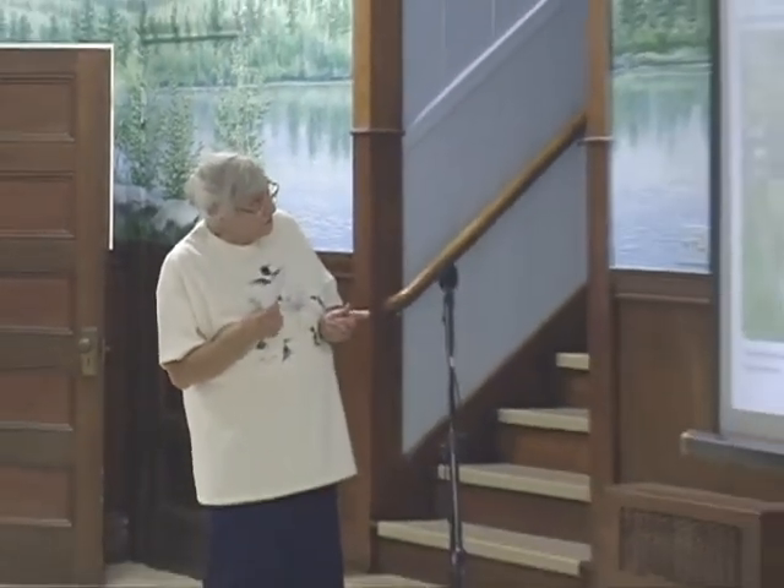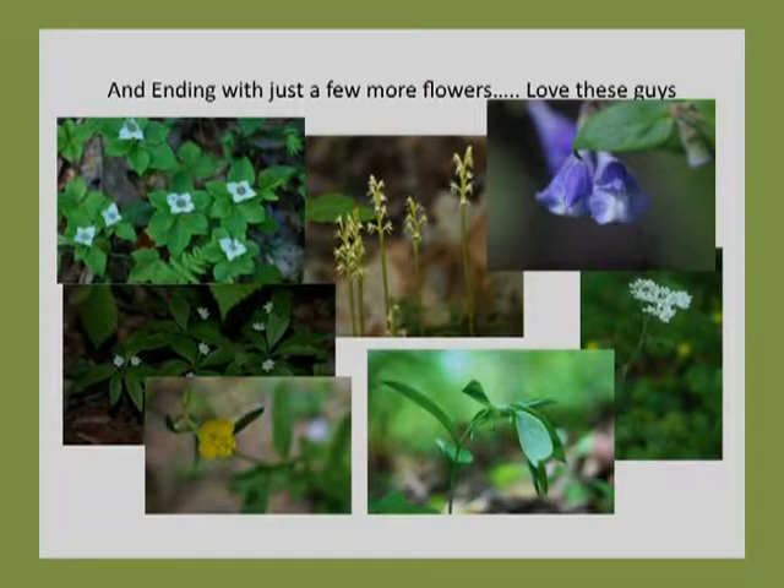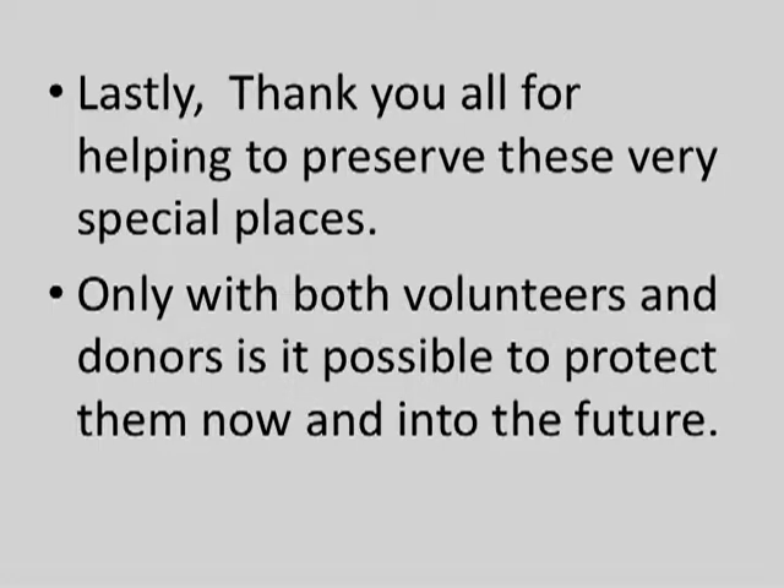And let's not forget the trees — part of this is trees. The left one is an American basswood, which likes a slightly rich habitat, so you don't see that in all of our woods. In the middle is the shag bark hickory, which is limited to southern Maine — it's not rare, but we don't see a lot of it. Then I have an emerging beech, the red maple, and below that the flowers. In the middle is an ash tree, which also likes a little bit richer habitat. And the birch — I just couldn't figure out why it grew the way it grew. And just a few more flowers — that Solomon's seal with the buds on it was up in the foundation area where the old farmstead was. Thank you all for helping to preserve these very special places. Only with volunteers and donors is it possible to protect them now and into the future.